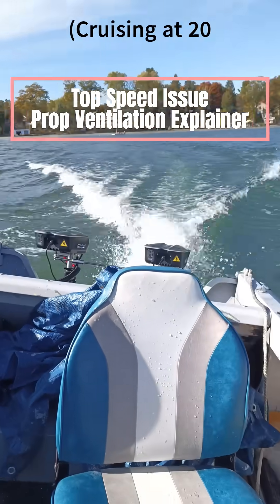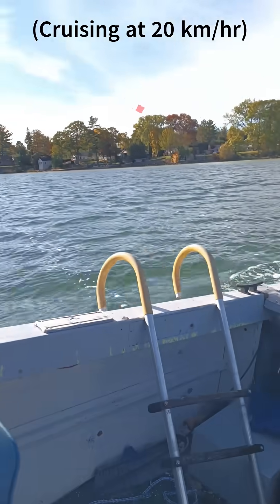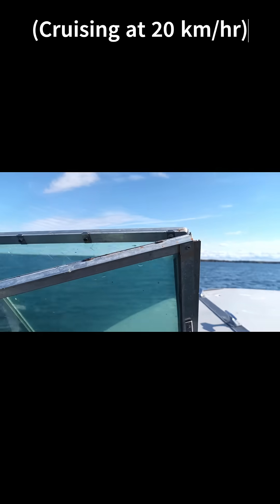Currently the boat's top speed is about 20 kilometers per hour — that's what you see it doing here. If you exceed that, the prop ventilates pretty badly.